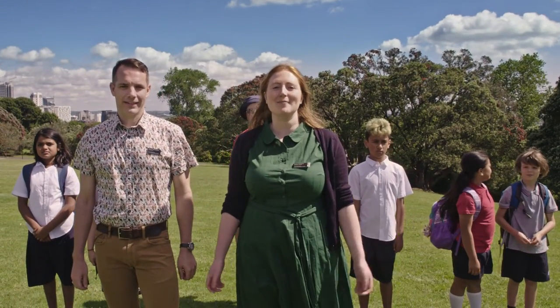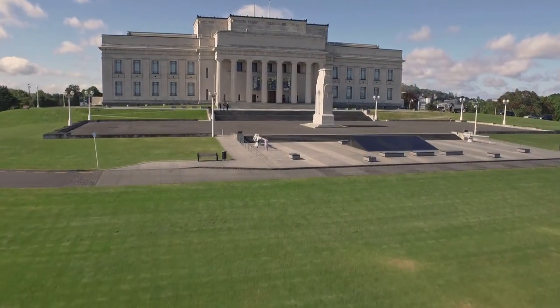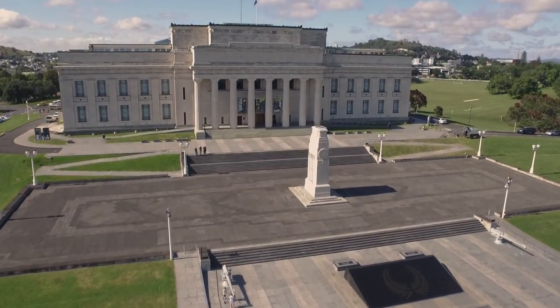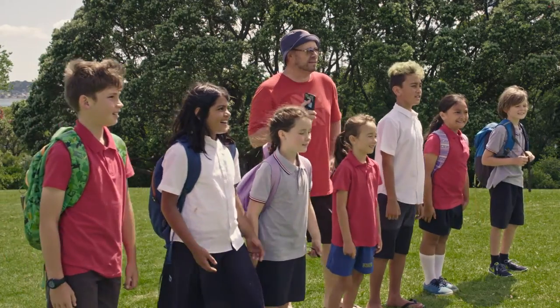Nau mai haere mai, ki Tāmaki Paenga Hira. Welcome to Auckland Museum. Before you arrive, we just want to give you the lowdown on how you can get the most out of your visit. Are you ready? Haere mai!